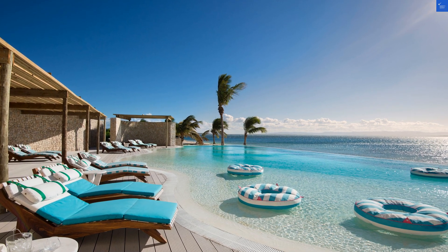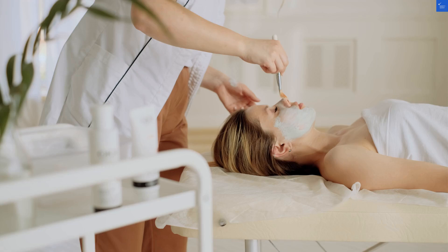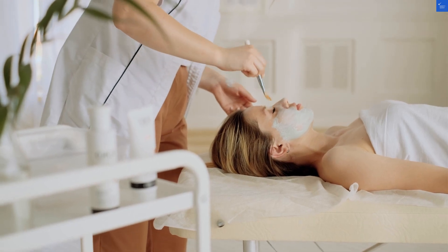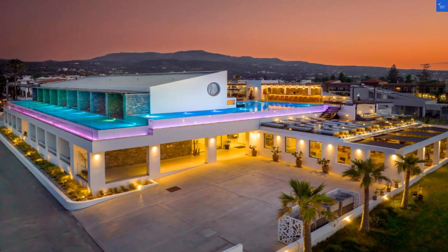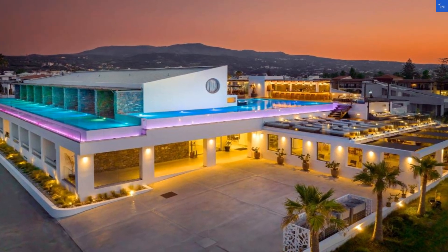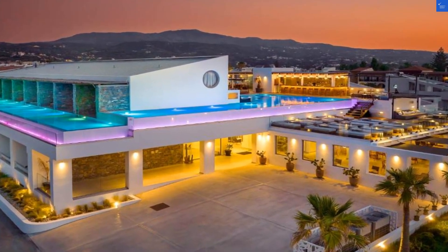Speaking of water, let's chat about the pools. The outdoor swimming pool is a shimmering gem that beckons you for a refreshing dip. Picture this: lounging on a sunbed, cocktail in hand, and the sun kissing your skin. Don't forget the pool bar — happy hour has never sounded so good.